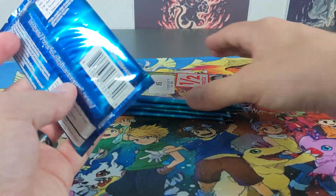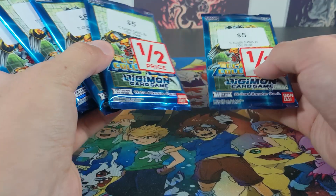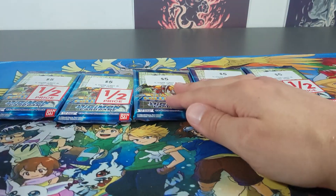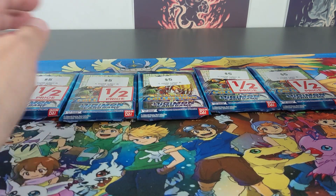I can hear my birds in the background — they're a bit noisy. Hopefully you can't hear them too loudly, but they're pretty excited today. All right, we have five booster packs here. That one doesn't say half price, but it was definitely probably half price, or I got it earlier — I can't remember.